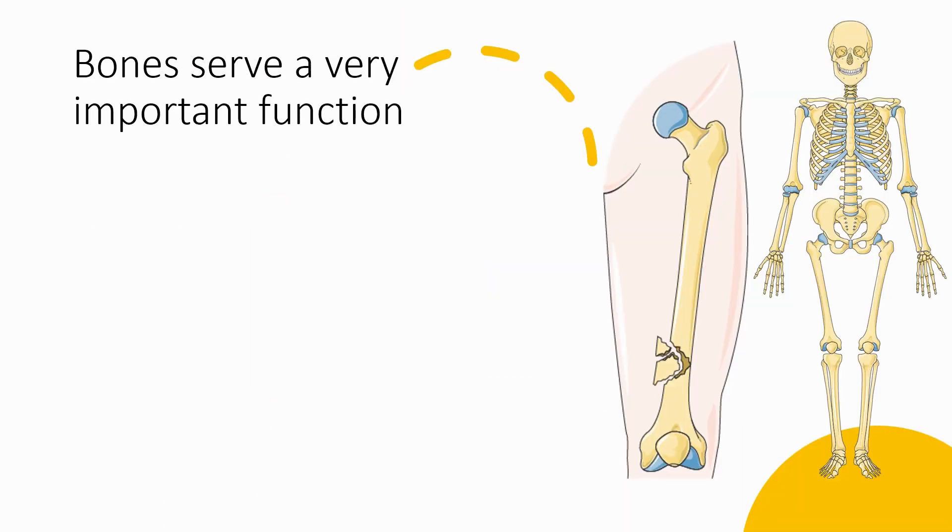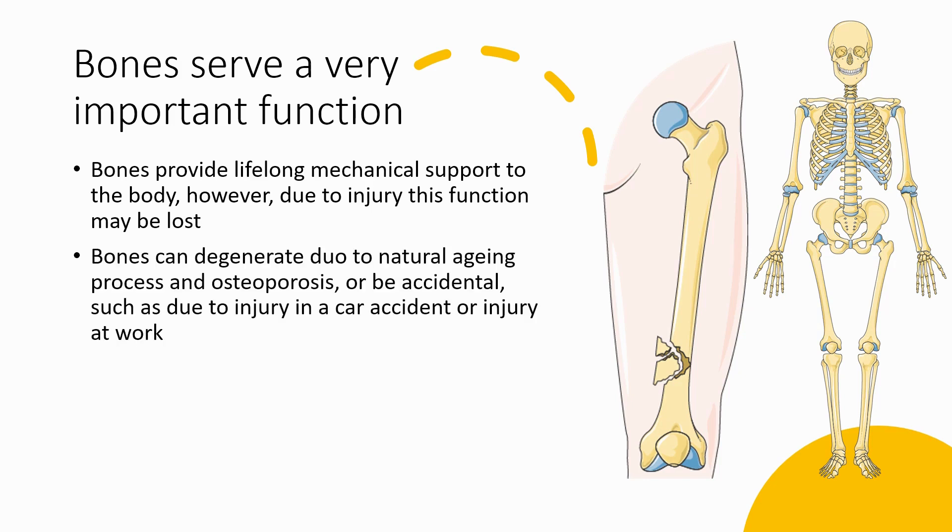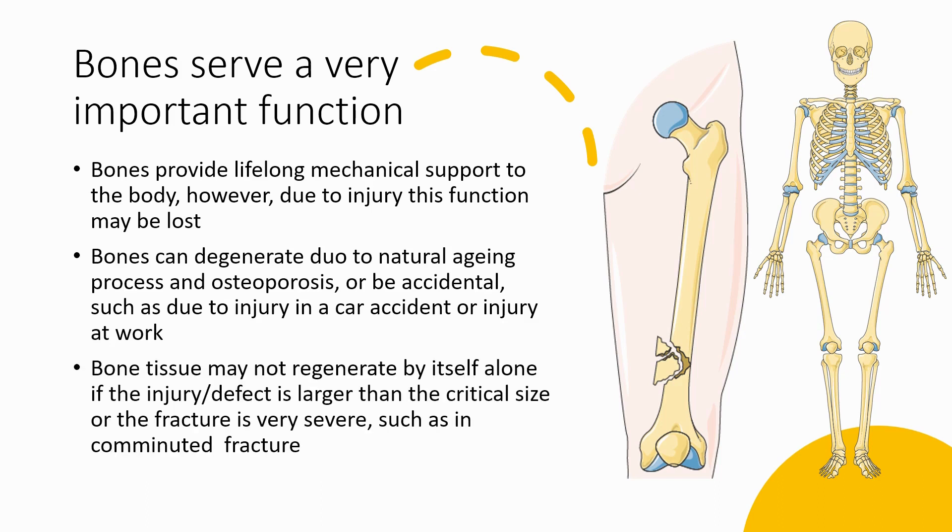Now a little bit about bones. Bones serve a very important function in the body because they provide lifelong mechanical support to the various structures. Bones can degenerate unfortunately due to natural aging or disease. Bone tissue may not sometimes regenerate by itself without an intervention if the injury site is large and/or the fracture is very severe. Therefore we need an intervention such as a bone scaffold to facilitate the regeneration of it.